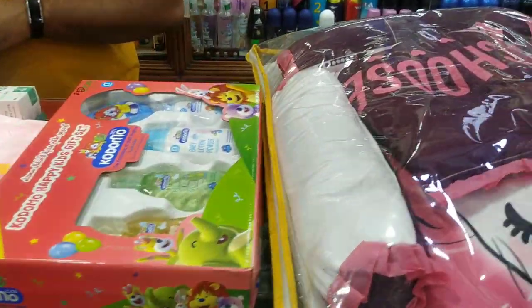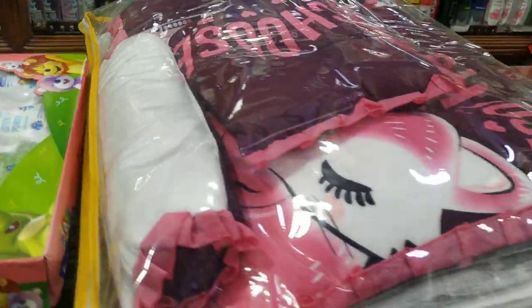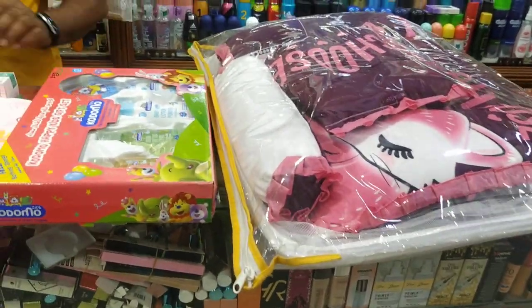We have a bottle of lotion that will be included. We feature this on the channel.